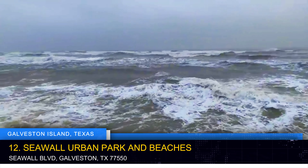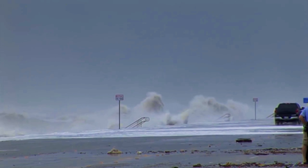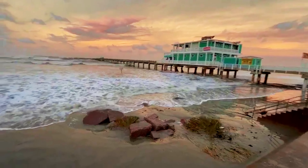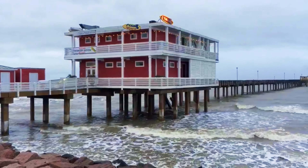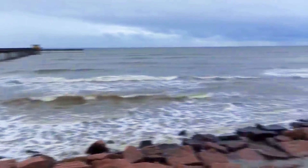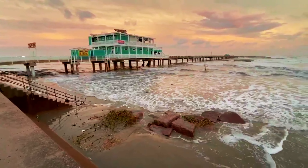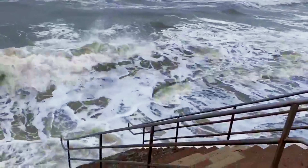Explore historic Seawall Boulevard, a 10-mile stretch that not only protects the city from the gulf's powerful waters, but also offers a stunning pathway for leisurely strolls, bike rides, and invigorating jogs. As the ocean breeze gently caresses your skin, you'll discover a series of pristine beaches, each with its own unique charm. East Beach invites beachgoers to revel in its lively atmosphere, while pocket parks offer a more secluded, peaceful oasis for relaxation.